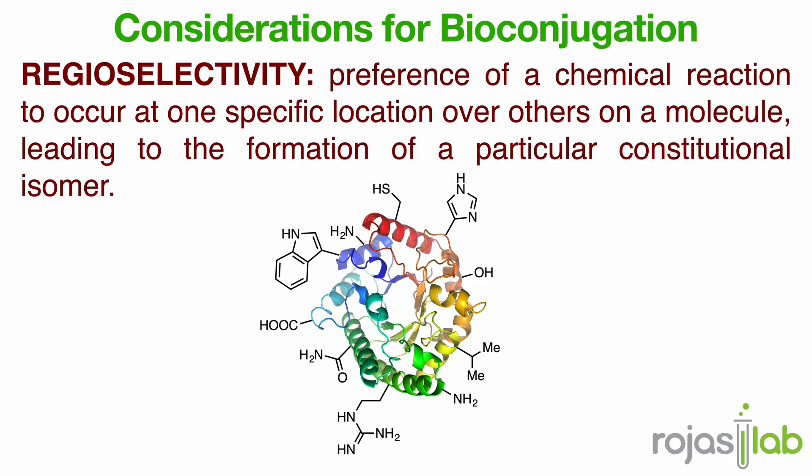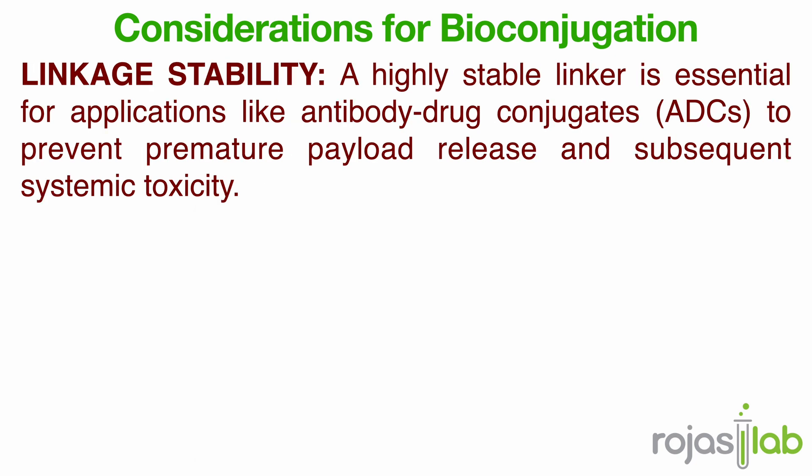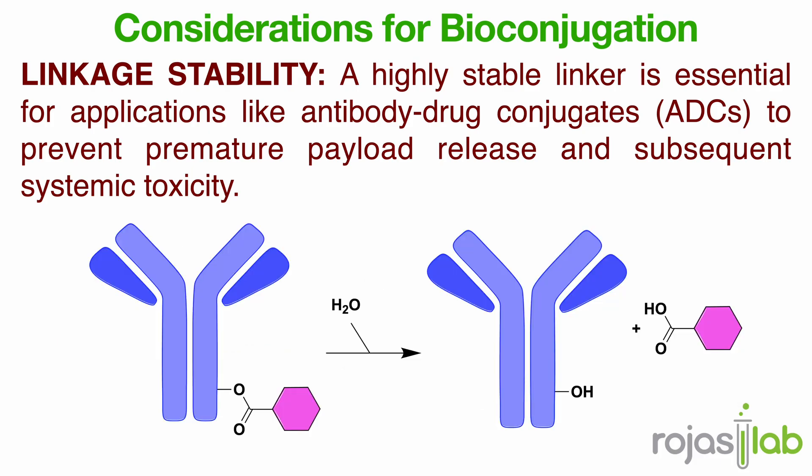Second is regioselectivity — even if you're targeting the right kind of group, you still want to control where on the molecule the reaction happens. Third, the kinetics need to be fast. In biological systems, concentrations are tiny — nanomolar or less even — so the reaction has to go to completion quickly before the reagents get degraded or diffused away. And finally, linkage stability: once that bond forms, it has to stay formed, even in the presence of water, enzymes, or reducing agents inside a cell. Unstable linkages can hydrolyze, exchange, or even break apart, and that's a deal breaker for any drug conjugate.